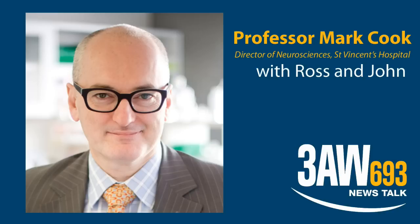Thanks for being available and for explaining it in such forthright terms. It is fascinating stuff. I don't suppose there's a website yet? There isn't at the moment, but there will be very shortly and we'll certainly send the details along to you. Professor Mark Cook, Director of Neurosciences at St Vincent's Hospital and University of Melbourne.